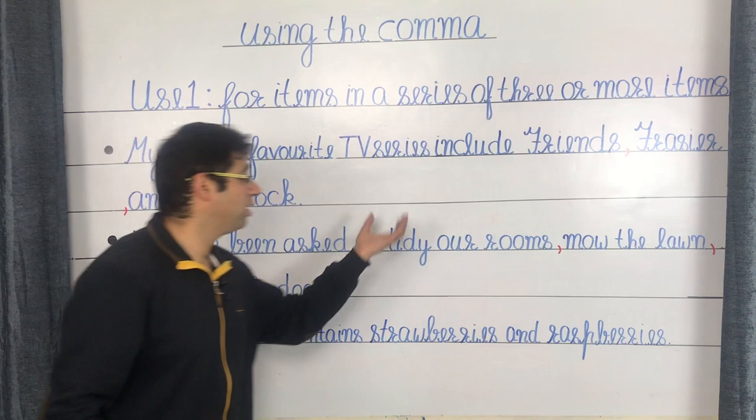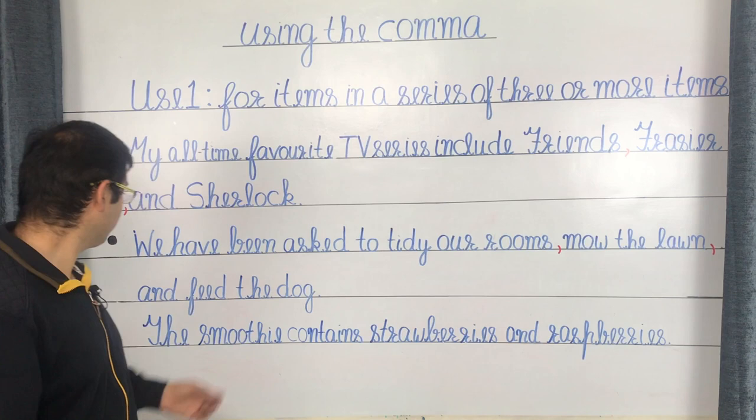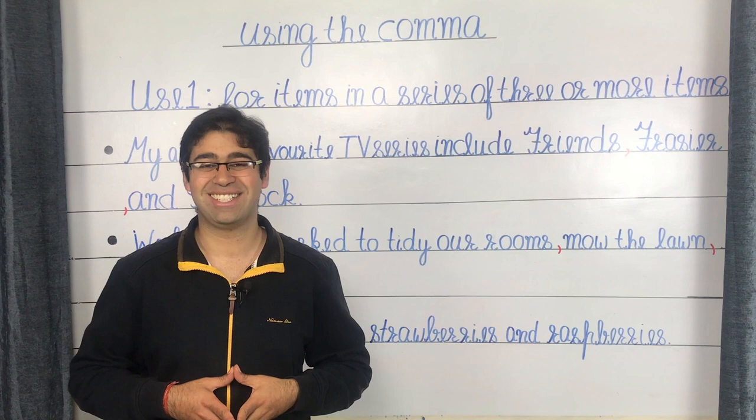Coming to our second example: we have been asked to tidy our rooms, mow the lawn, and feed the dog. If that Oxford comma between 'lawn' and the conjunction AND is taken away, it may have a comical effect on the interpretation — one could read the sentence as the grass that was mowed is to be fed to the dog. The presence of that Oxford comma leaves no room for misinterpretation.